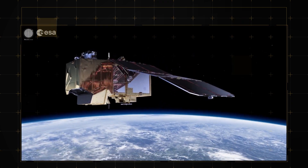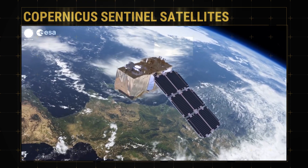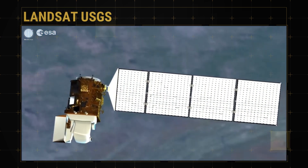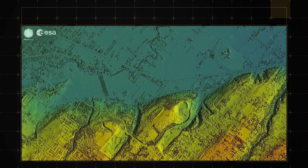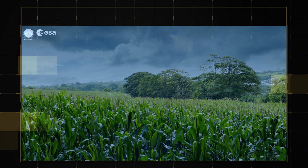The World Cereal system uses open and free data from the Copernicus Sentinel satellites, as well as the USGS's Landsat satellites, as well as meteorological data and a digital elevation model, which helps to reflect variations in growing seasons at different altitudes.